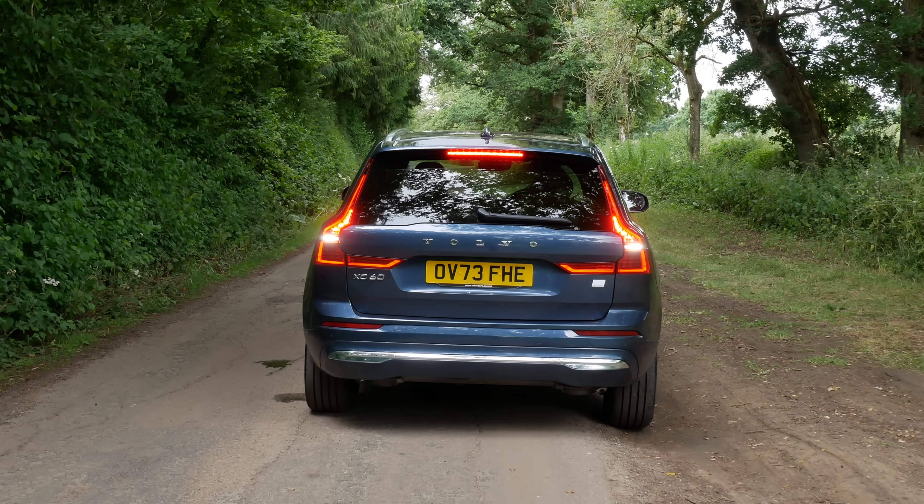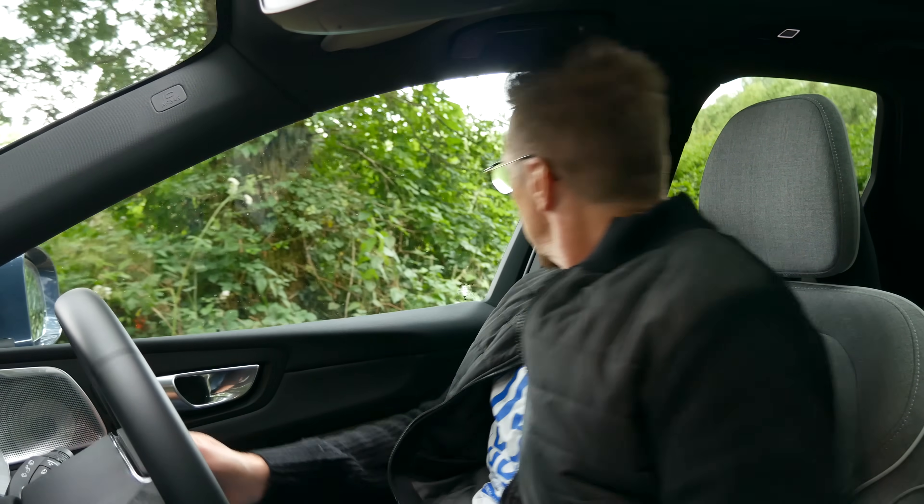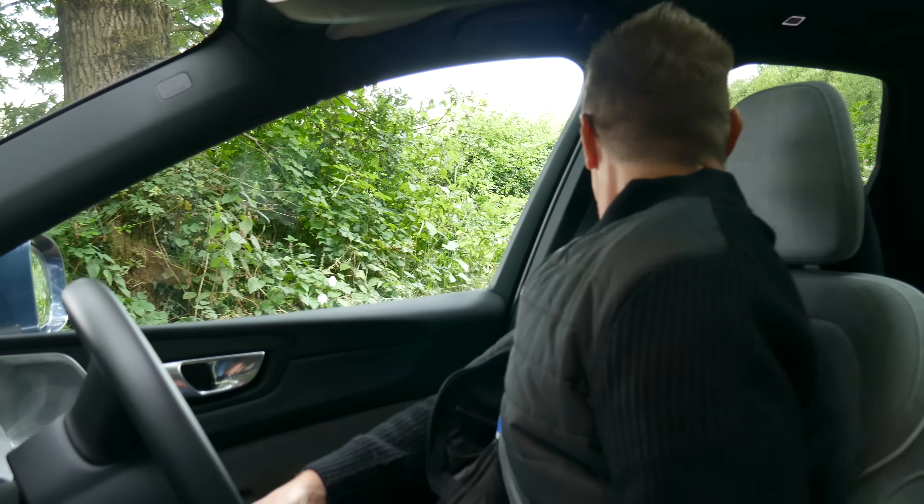I'll show you how safe a Volvo is, because it won't let me reverse into something. So I'm going to just reverse into a bush, because obviously this isn't my car. So, this is what happens.